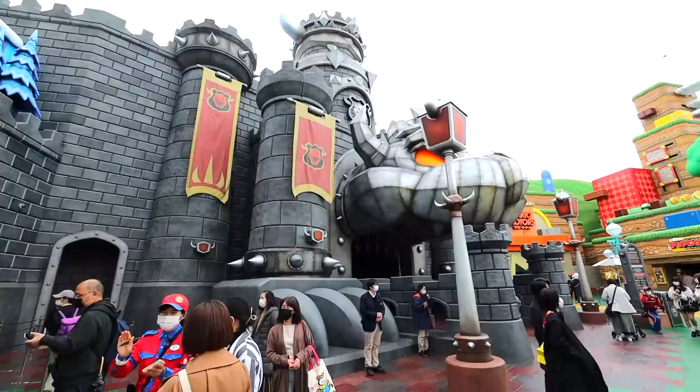This is the main attraction: Mario Kart Koopa's Challenge. It's awesome because it's a ride and a virtual experience all in one. Come on, let me show you inside.